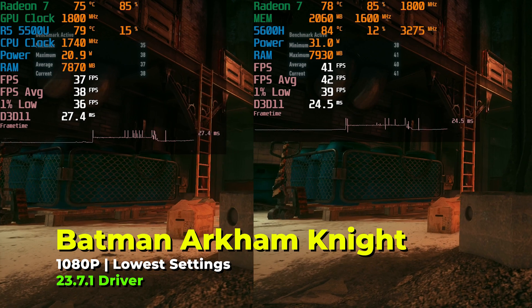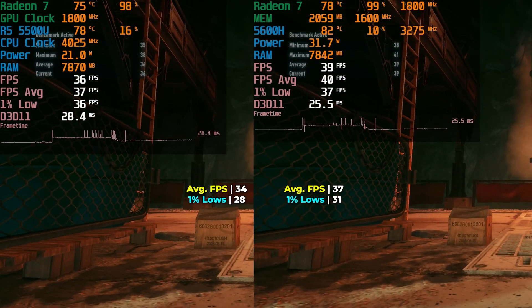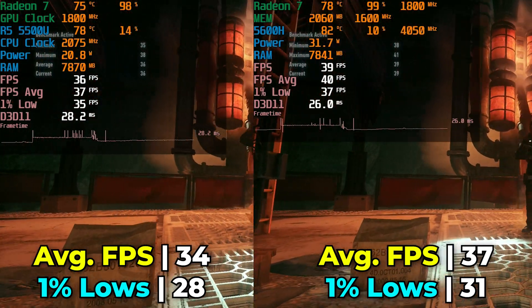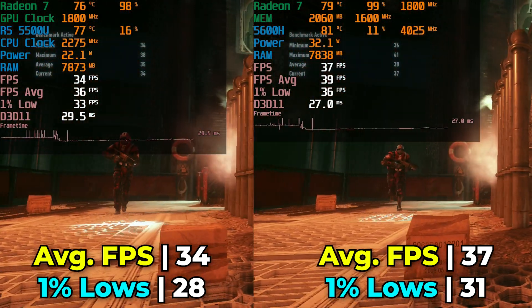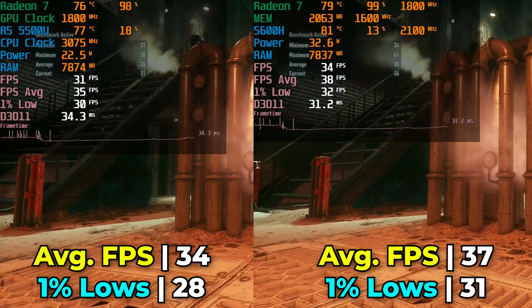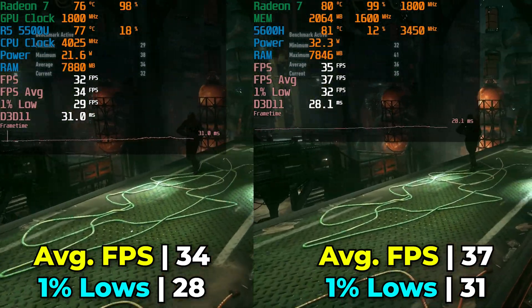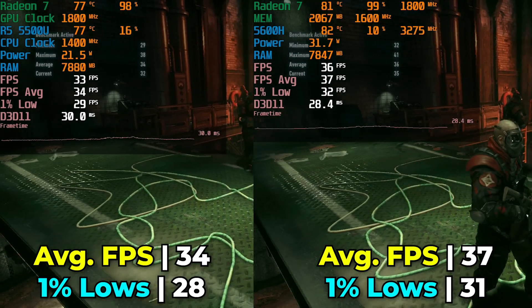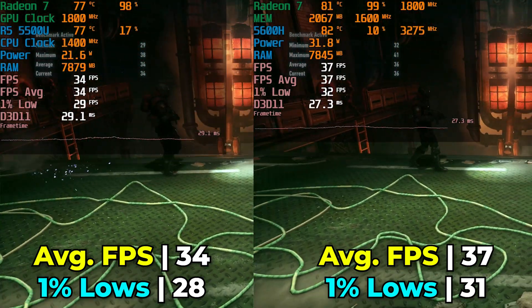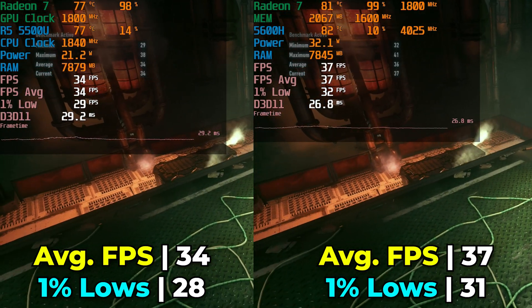Batman Arkham Knight is another title that is quite a few years old and still relatively heavy to run. The biggest benefit for the 5600H is that it gives a nice enough boost in FPS average and those 1% lows to keep everything above 30. This is about the most ideal spot, though you wouldn't be blamed for wanting to drop your resolution down to 900p on either one of these systems.